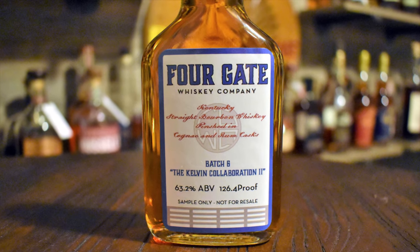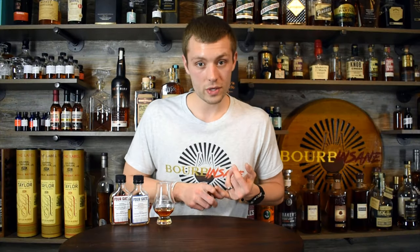They took that 12-year whiskey and finished it in both cognac and rum barrels. 4Gate is always experimenting with these barrel finishes, which is something really, really cool. I already think they're one of the best blending companies out there. They're taking some great juice — these honey barrels — blending them extremely well and getting a product that's just phenomenal, at least with my experience so far.